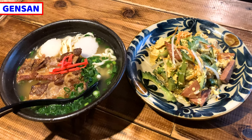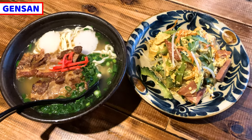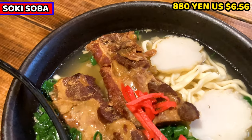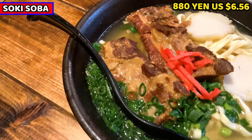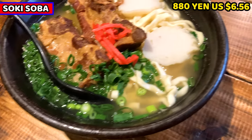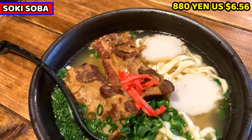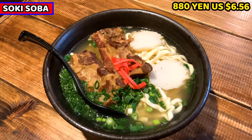My food has arrived. This is the food for today. I'll share starting from Sokisoba. This is Sokisoba. It costs 880 yen, about 6.56 US dollars. This is different from ramen or soba noodles — this is traditional Okinawa-style noodles. It's one of the most famous Okinawa foods. Let's see it in detail.